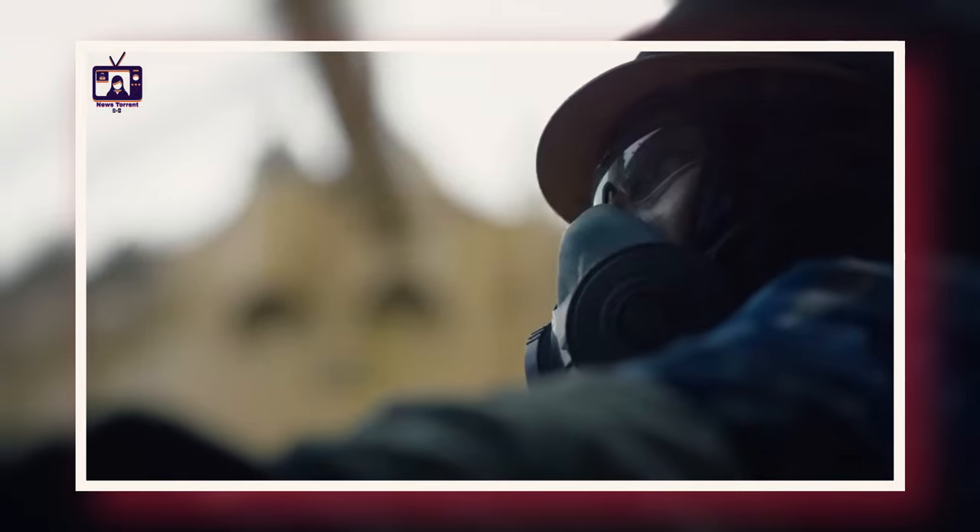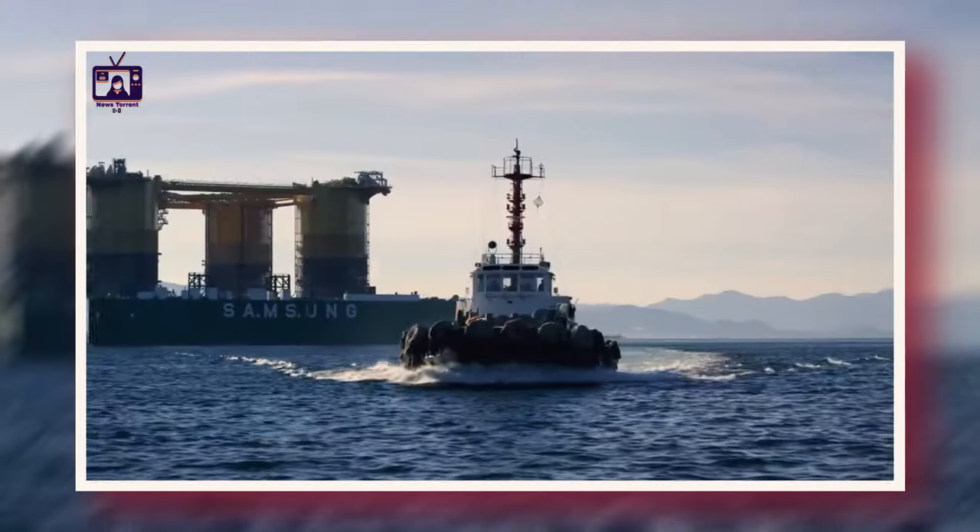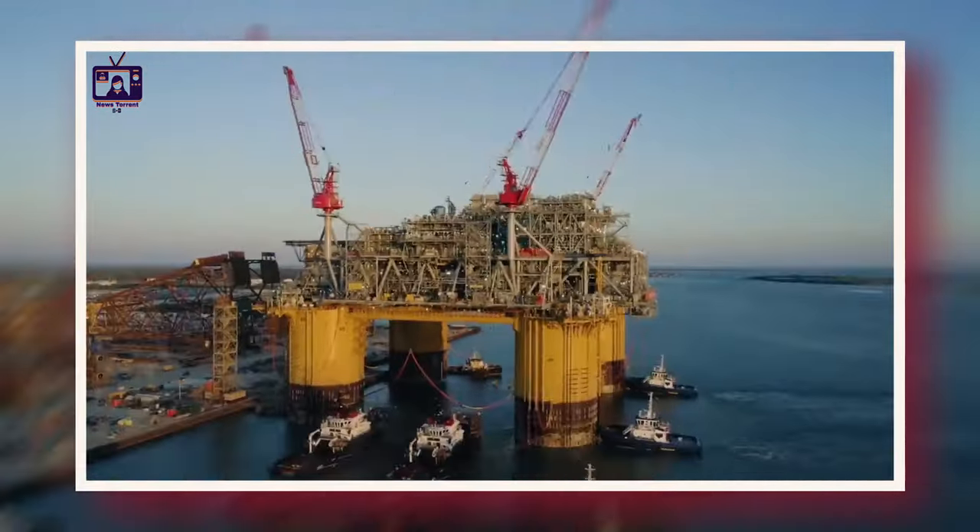This geological phenomenon explains why oil rigs are found off coasts rather than in the middle of the ocean.